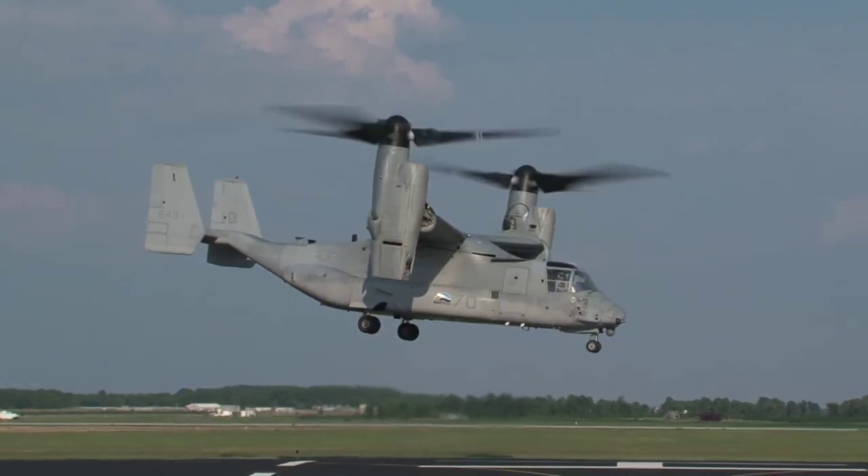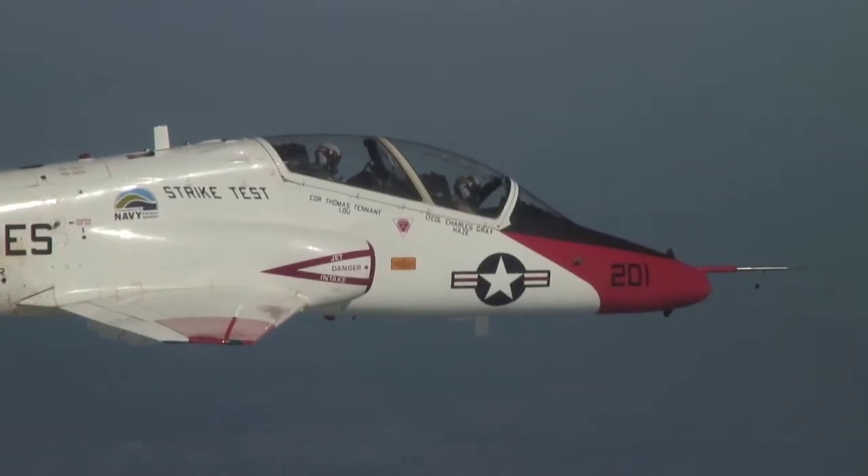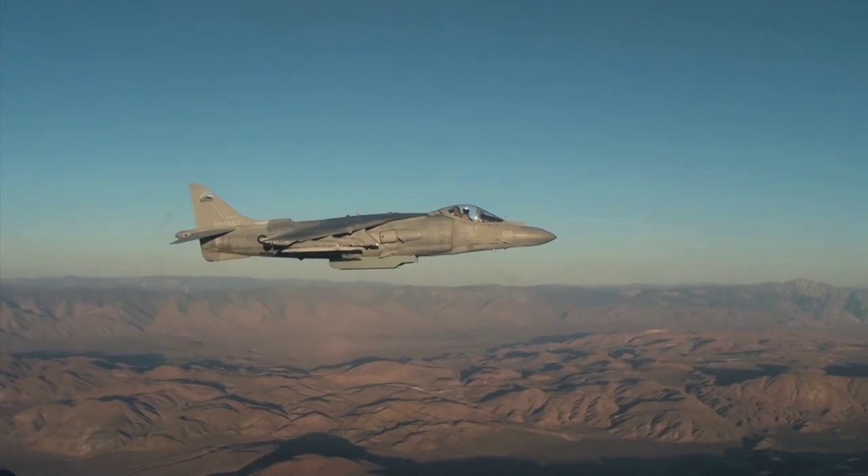The results have been all phenomenal. We've tested seven different systems and each system has shown no impacts from the biofuels. Every engine we've tested, every platform we've tested, has not noticed the difference between regular aviation fuel and this 50-50 mix of biofuel.